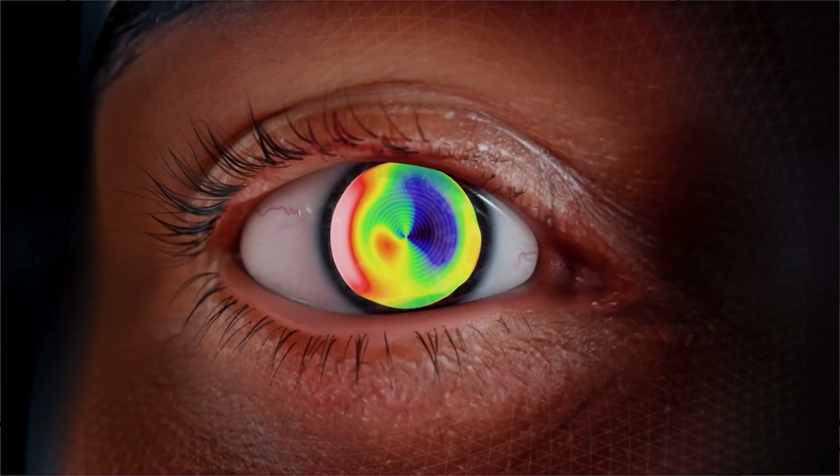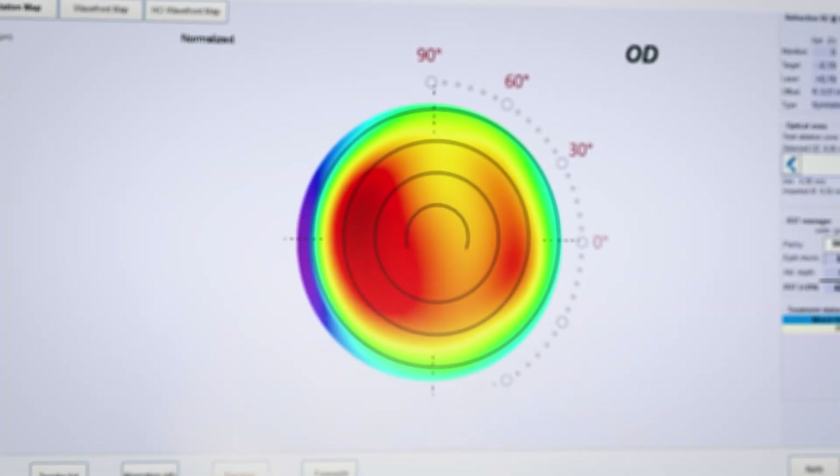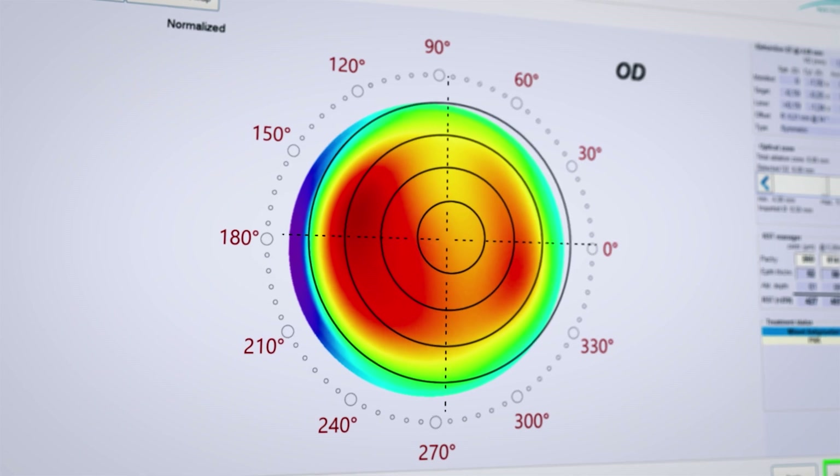I'm going to discuss a new feature of the Schwind software called Foresight, which is designed to show you the early post-operative map of a patient undergoing refractive surgery, regardless of the type of ablation. You basically upload the patient information with the topography, the refraction and the shot file, and it shows you a new topography of the patient in which you can see everything.